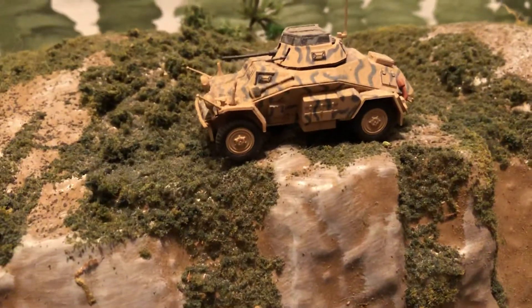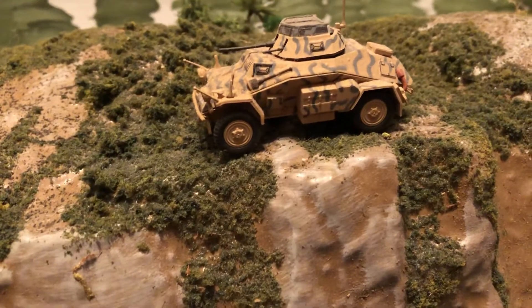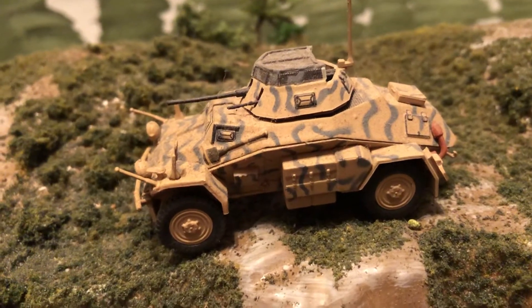Hello and welcome to more 172 World War II vehicles. This one we've got on a little bit of a hill terrain piece that I have. This is an armored car, a German armored car — the Sdkfz 222.